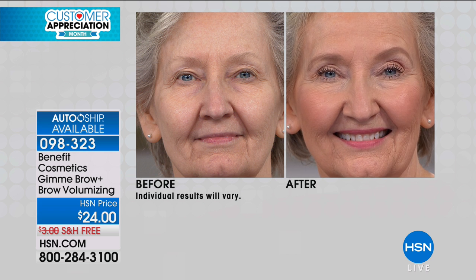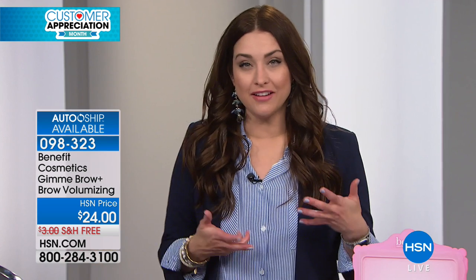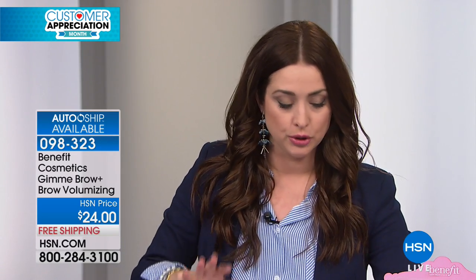A fuller-looking brow is a look of youth. I know I had fuller brows when I was younger and I'm starting to lose the tail now — I have a place right here that for some reason just stopped growing, just sparse. With Gimme Brow, I can go over it and it doesn't look like I filled it in with a powder or a pencil. It looks like I filled it in with a brow. You can try it for 30 days for $24. You'll choose by your hair color and we only have three shades — very forgiving.